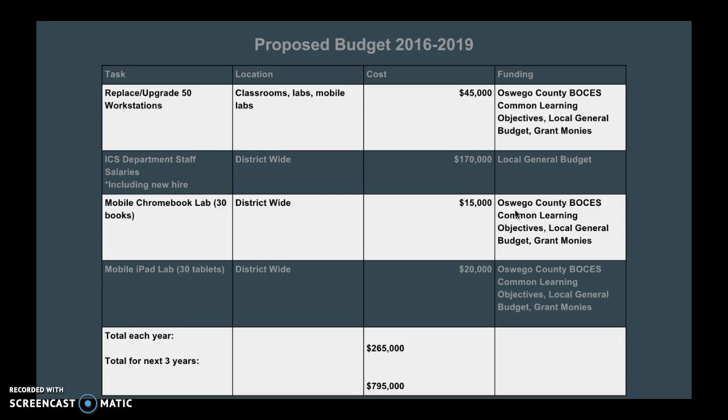Here's the proposed budget for the next three school years. We have a total for each year as well as a total for the three years combined. The funding for these resources is based on where we have received funding in the past, and the salary listed includes the additional salary for the technology specialist we would like to hire.